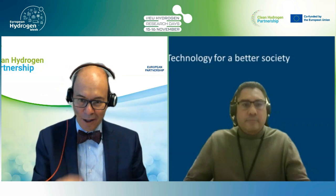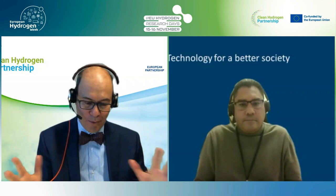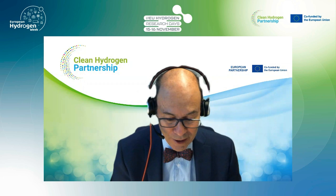Thank you, Luis, for your very nice presentation of your achievements in material and component development, and the challenges when bringing all these into a short stack level. Indeed, this is something we saw in all three projects — the challenge once you go to real stack testing. We will go straight away to the third and final anion exchange membrane electrolyzer project, ANIONE.